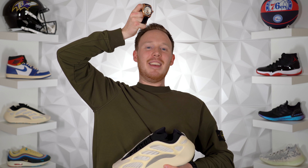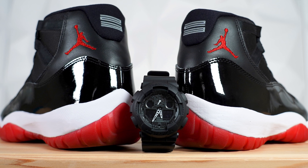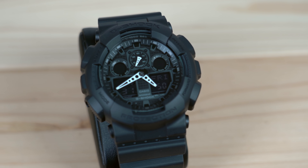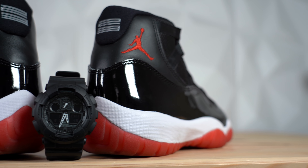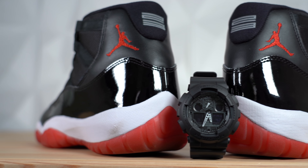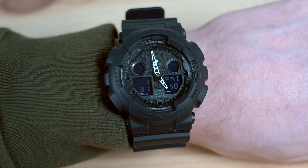Number four: the blacked-out G-Shock classic series analog-digital watch, paired with the Air Jordan 11 Bred. The Casio G-Shock has been a mainstay for sneakerheads for years — it's one of those watches you can wear every single day and no matter how much it gets beaten up it still works and still looks great. It's obvious why I picked the triple black G-Shock to go with the Jordan 11 Breds — they're both versatile, and the all-black gives it that stealth vibe so you can make it stand out or let it fade back.